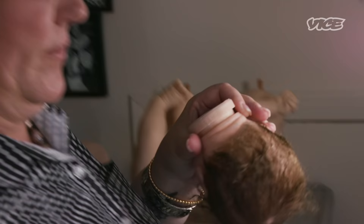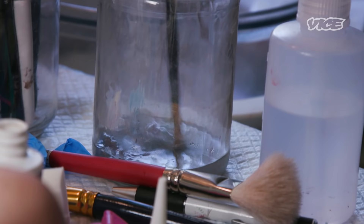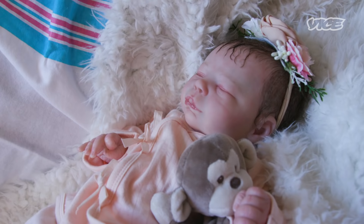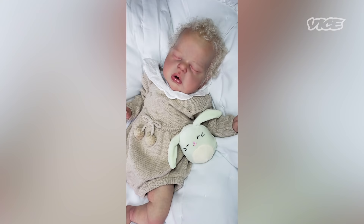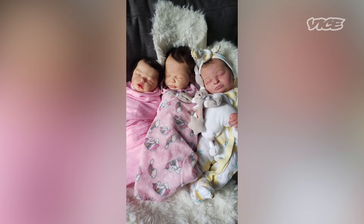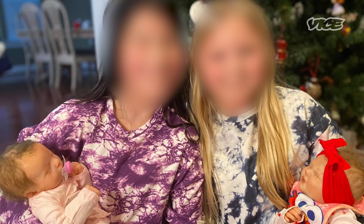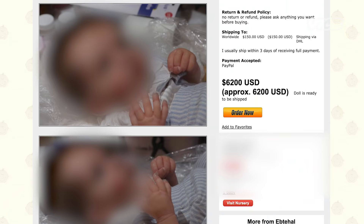This baby is Bryson. I make reborn dolls by using a vinyl kit that we purchase, and I paint them and I bring them to life. Reborns are a full baby, anatomically correct. You could purchase a doll at a store, but it's not going to look lifelike — they really move and look like a real baby. There are thousands upon thousands of reborn customers, artists, and companies on social media all over the place. It's pretty big.